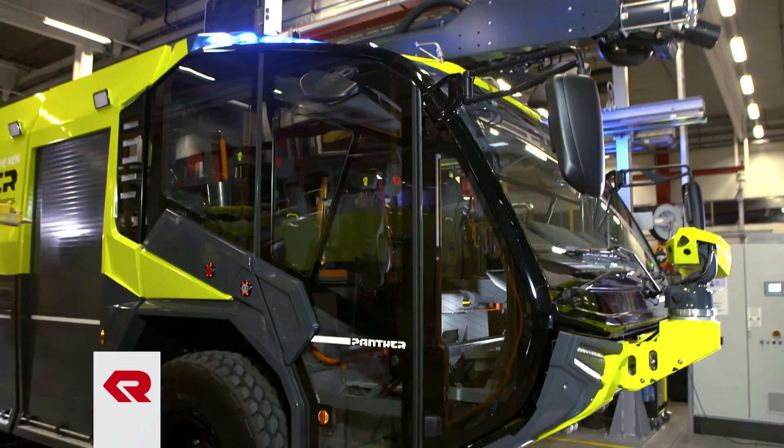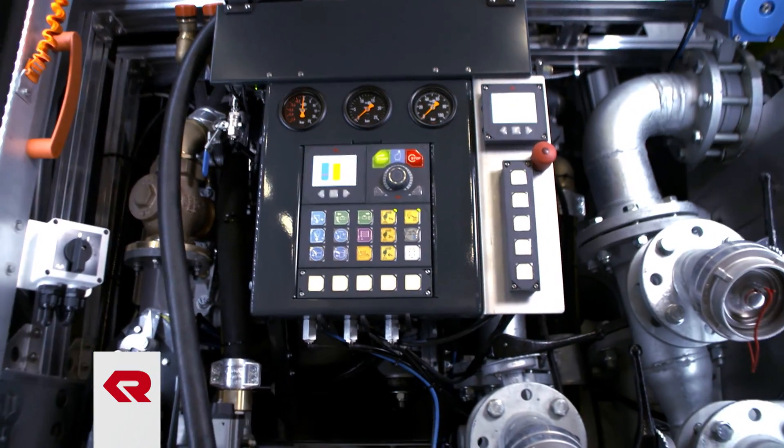The new Panther from Rosenbauer. Faster. Stronger. Safer.